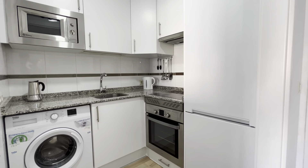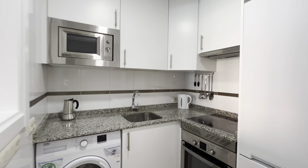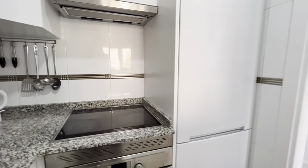Totally equipped — oven, washing machine, microwave, four-burner stove, and the fridge.